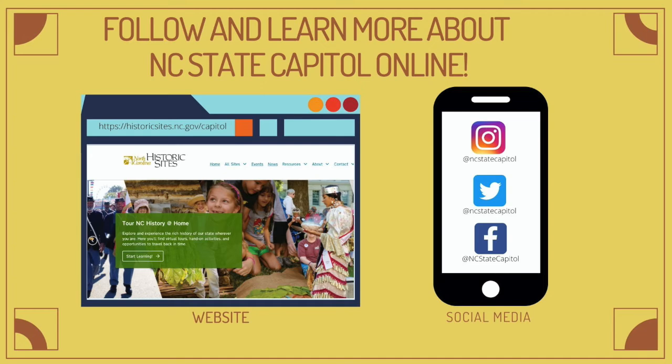Thanks again for joining us for another episode of Learn at Home with NC Historic Sites. We look forward to having you back at the Capitol again soon. You can always learn more about the Capitol by visiting our website at historicsites.nc.gov/capitol or at NC State Capitol on all social media platforms.